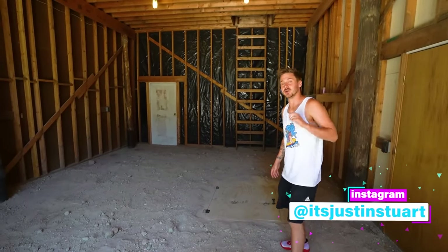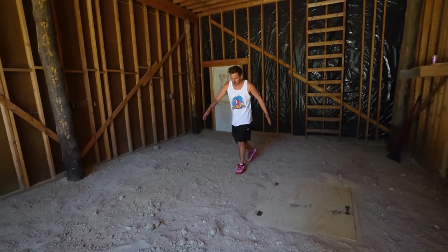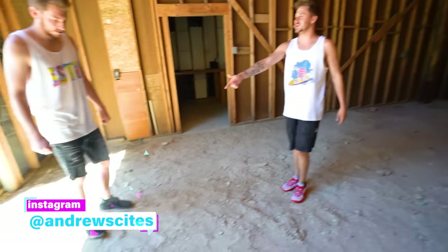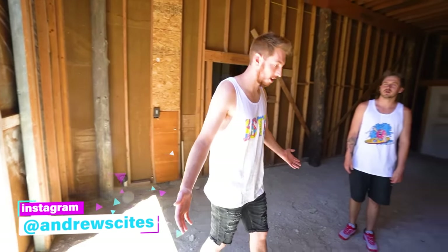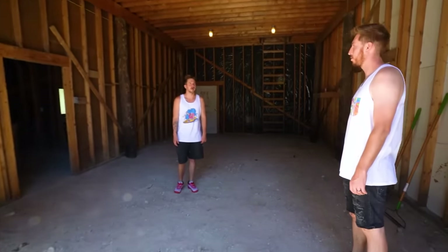Before we go inside and show you the tunnel, this is where the first bunker is, about right here. The secret hidden tunnel goes from right here all the way to where Andrew is standing. This is the second bunker on this side, and we're standing on top of all this stuff. Are you ready to go inside? Let's go inside.